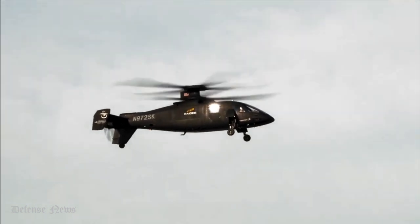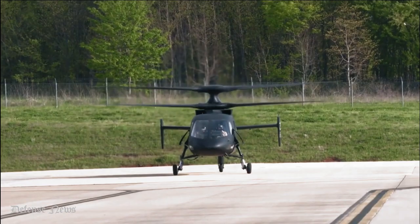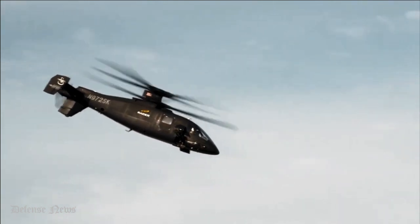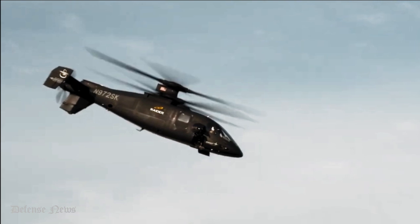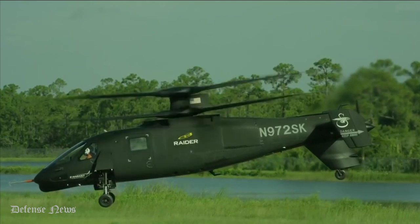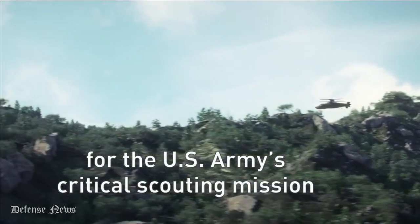He also said the aircraft's rigid main rotor system was designed for ease of maintenance. There are about half the number of parts on this rotor head than on a Black Hawk. There are no blade dampeners on an X-2 aircraft, which is the top maintenance driver on a Black Hawk. The design also eliminates one of the gearboxes required to drive the tail rotor. The propulsor itself is not critical to either forward flight or takeoff or landing — should it fail or be shot off, the aircraft can still achieve a forward speed of 160 knots.